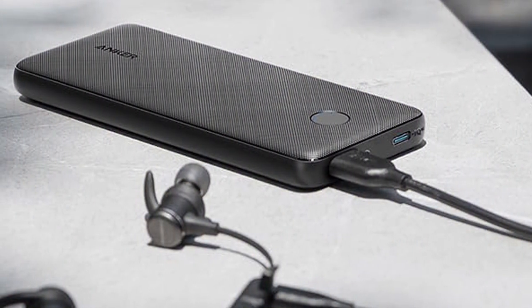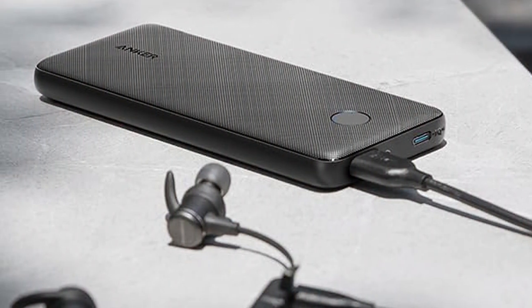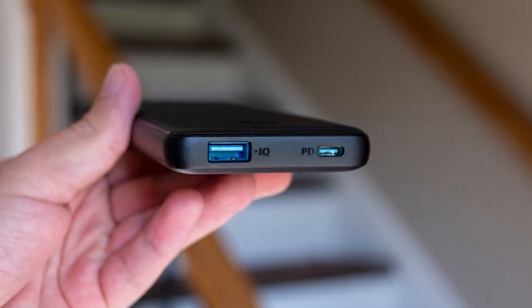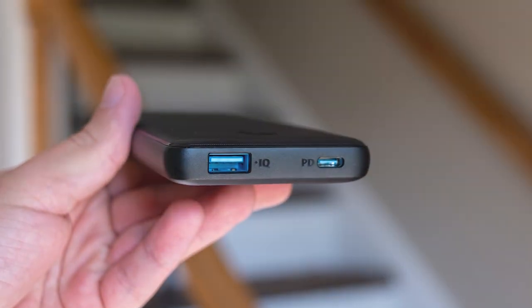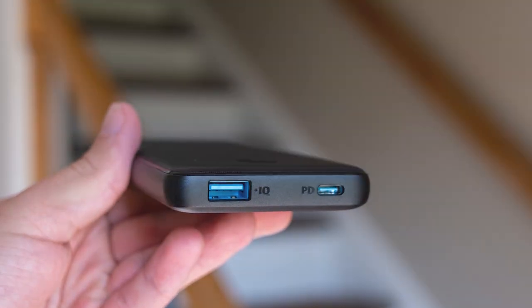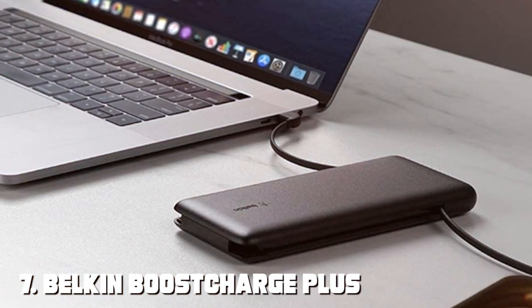When it comes to usability, the Anker PowerCore Slim 10K PD is incredibly user-friendly. It has a single USB-C and USB port, making it compatible with a wide range of devices including smartphones, tablets, and even laptops.